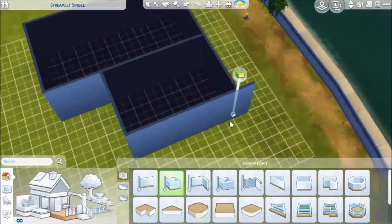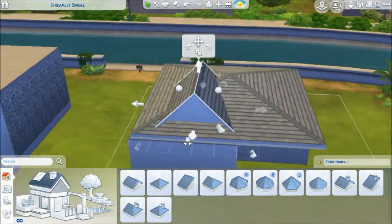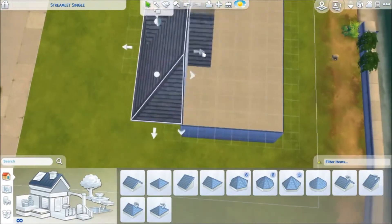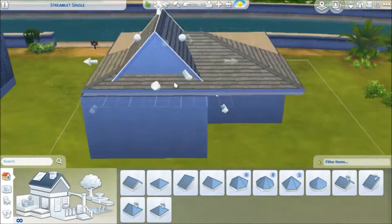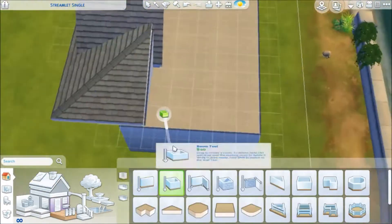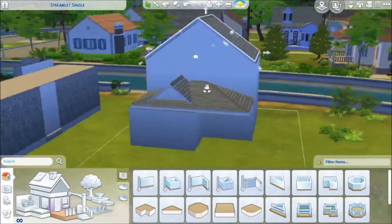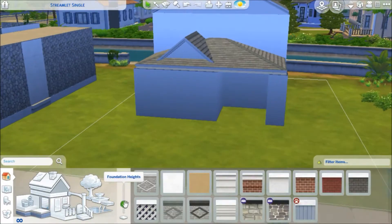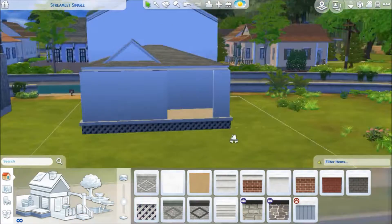Hey guys, welcome back to another build video. This build was supposed to be a starter home — I keep trying to build one but I keep failing because the prices always keep going up. I'm so bad at managing money, especially in the Sims. So instead of a starter home, I decided to just do a tiny build that is fairly expensive — I think it was around 40,000 simoleons.